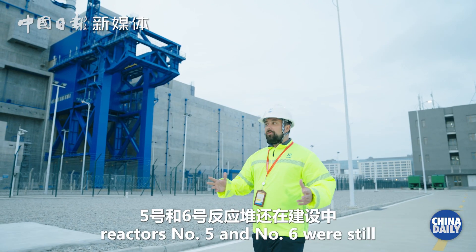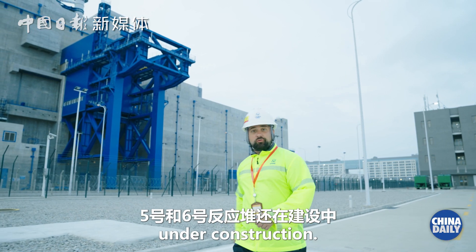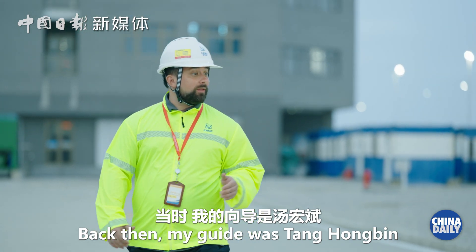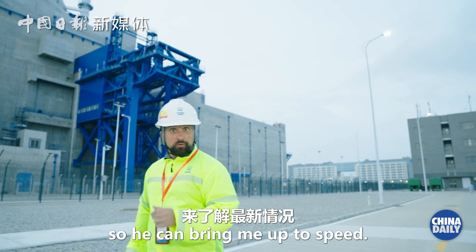In 2019, reactors 5 and 6 were still under construction, and now they're fully operational. Back then, my guide was Tang Hongbin, and I'm going to find him so he can bring me up to speed.